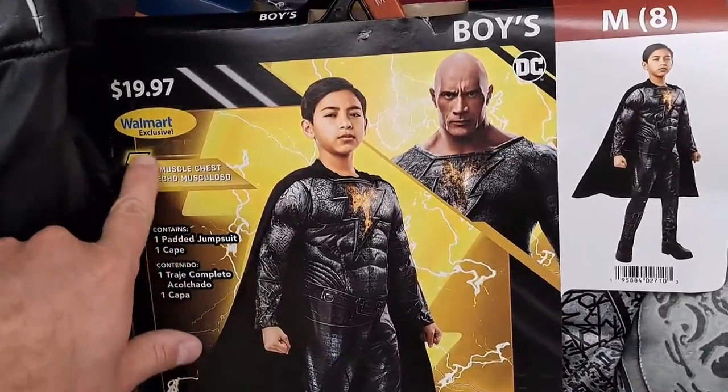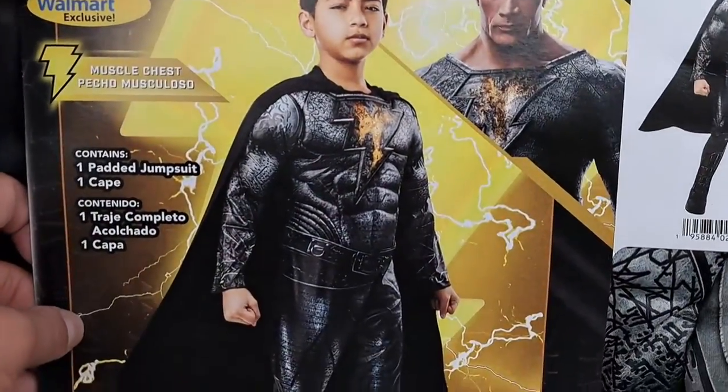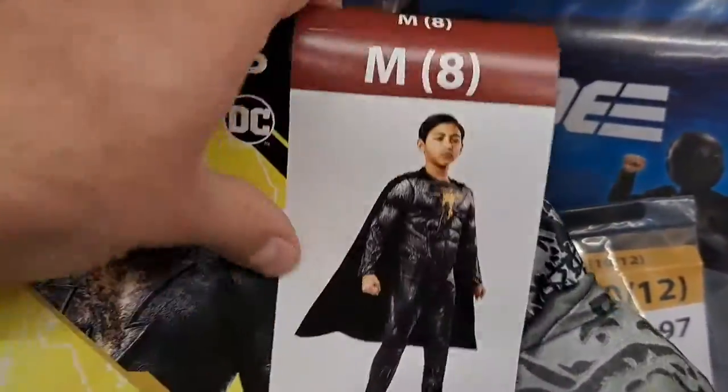Got this Walmart exclusive Black Adam Halloween costume with the muscle chest. Pretty cool, only $19.97. Check it out at Walmart.